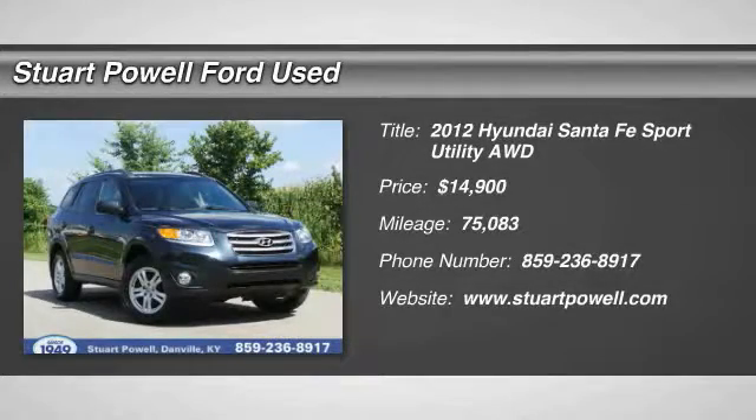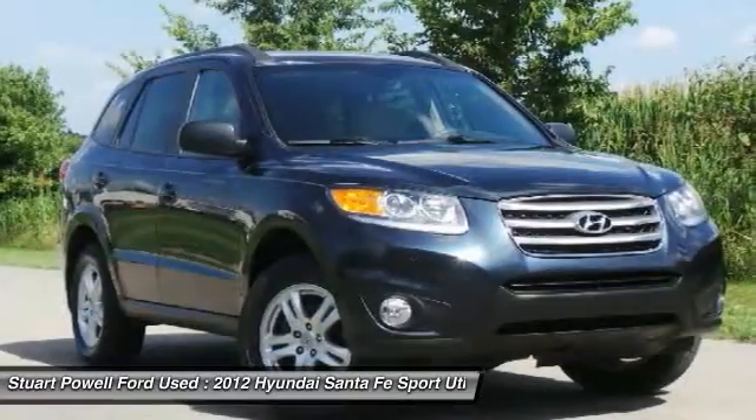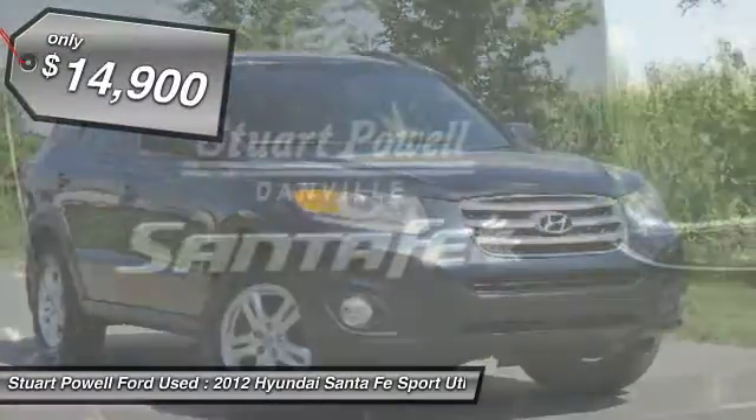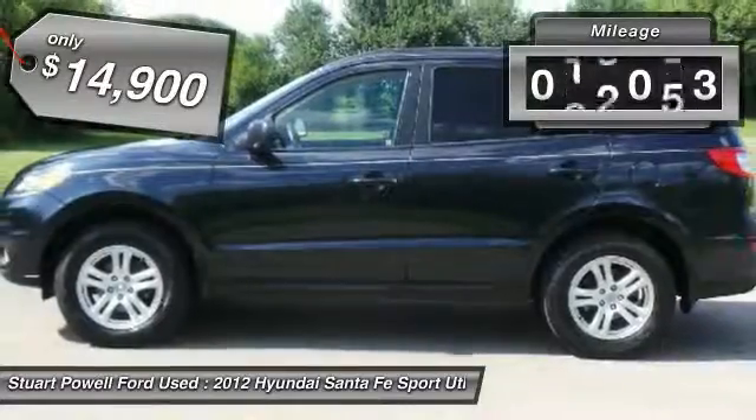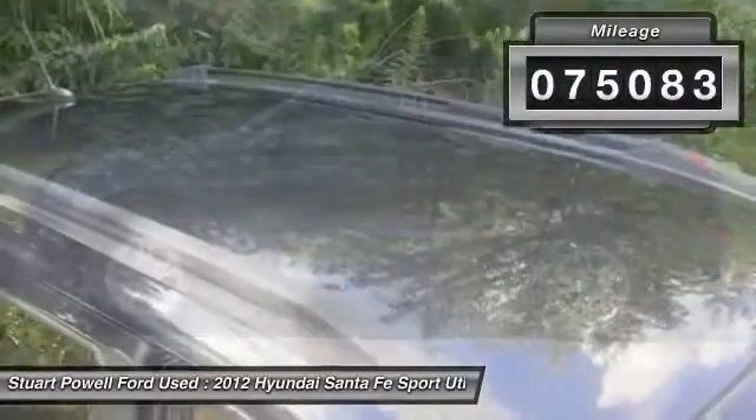The 2012 Hyundai Santa Fe. Style, quality, performance, value. Need we say more? And is priced below $15,000. This vehicle has less than 80,000 miles.